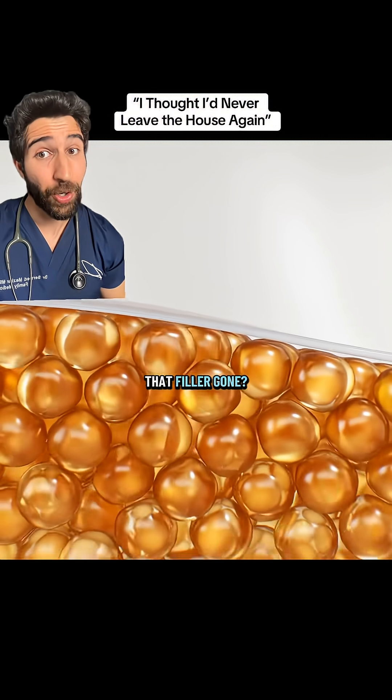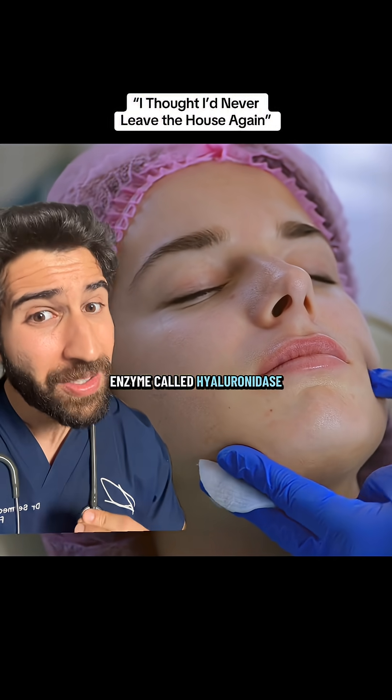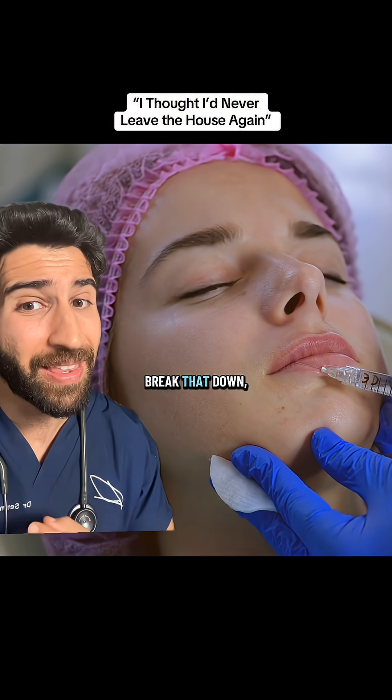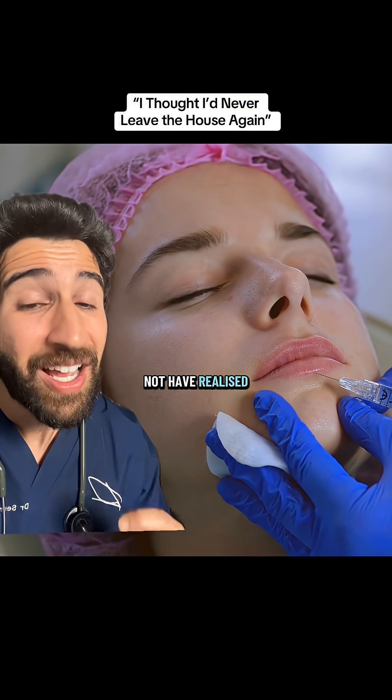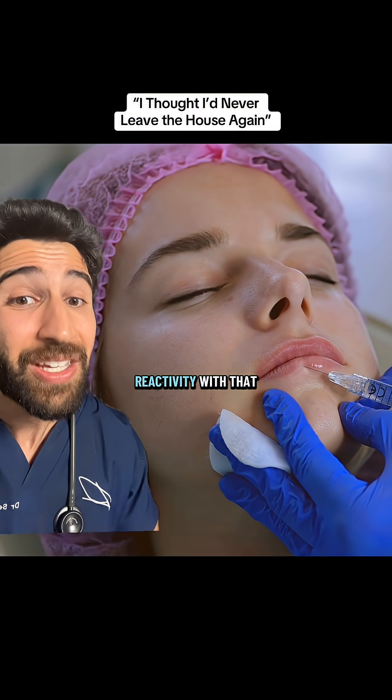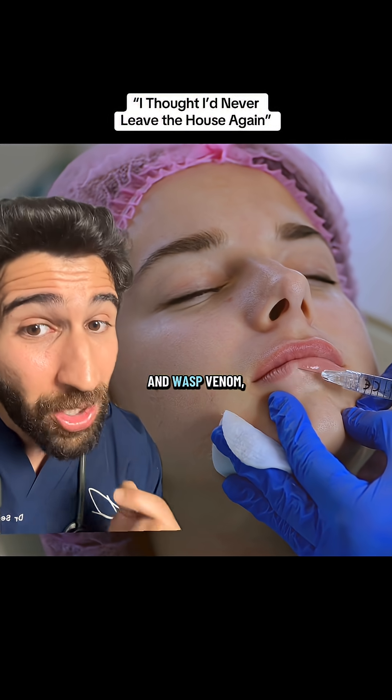What happens when you want that filler gone? Well, there's an enzyme called hyaluronidase that can be injected to help break that down, and the risks with that are still low.